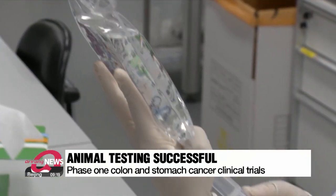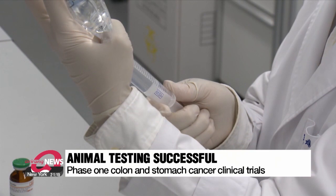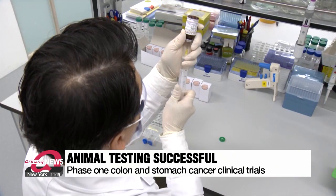Last year, this bio development company presented their results from animal testing to the American Cancer Society, during which they showed the drug's anti-cancer substance to be four times more effective in its active state.